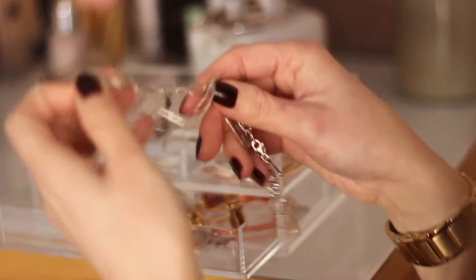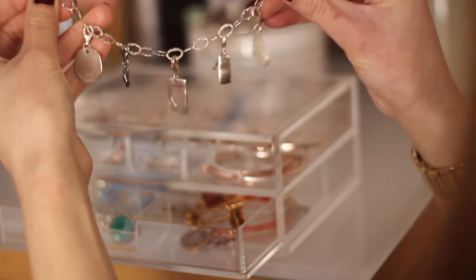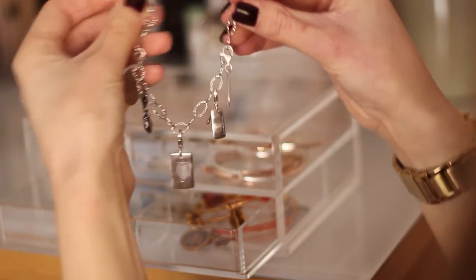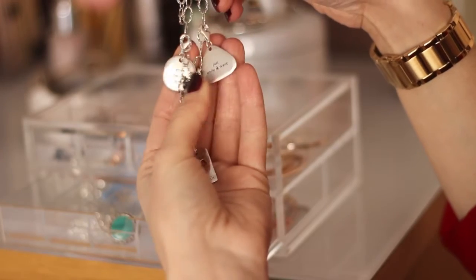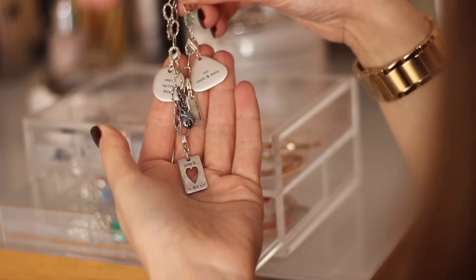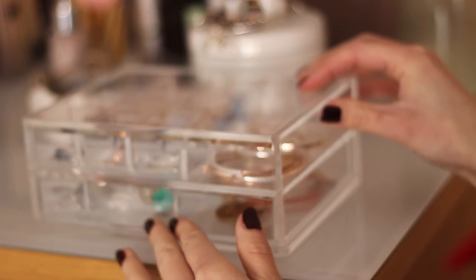Here we have all my Bjorg pendants. I'm a big fan of the jewellery brand Bjorg — they do these pendants which you can clip onto a charm bracelet and also clip onto necklaces. I've bought quite a few of these myself, and Phil also buys me quite a few of them too.